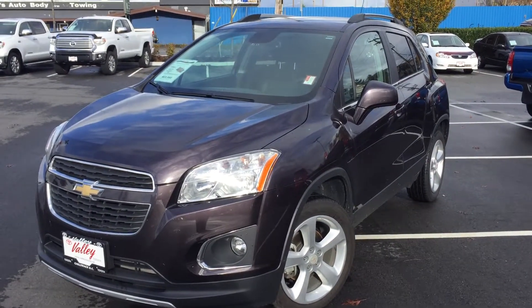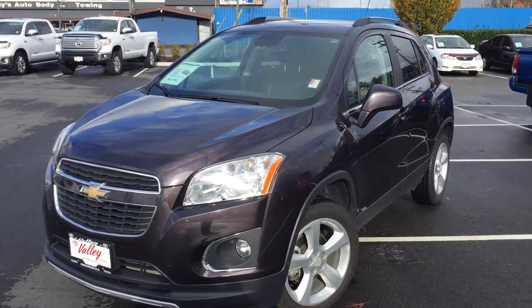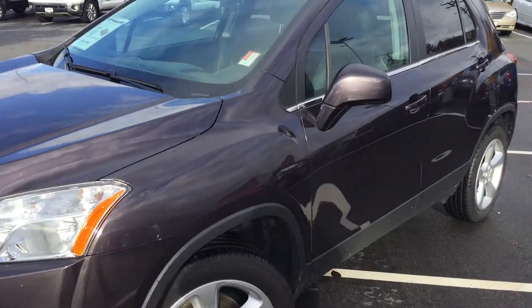Welcome to Valletoda.ca. You're having a look at a 2015 Chevrolet Trax, stock number 16475A. This is a new arrival here at Valletoda in Chilliwack, BC.